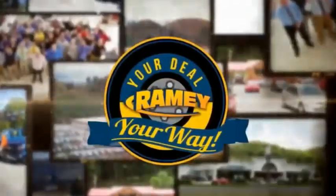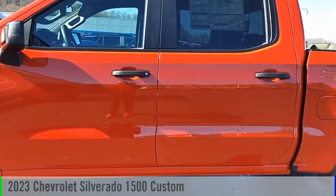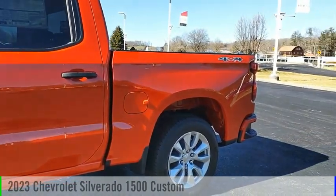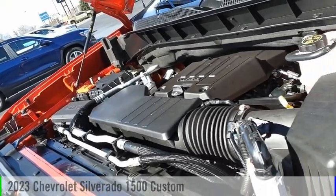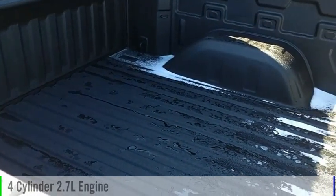Rainey, it's your deal, your way. Make a great choice today with the 2023 Silverado 1500. This vehicle is powered by a four-wheel drive, four-cylinder, 2.7-liter engine.